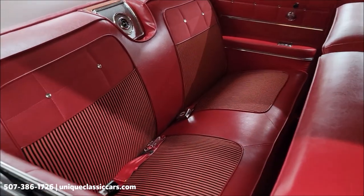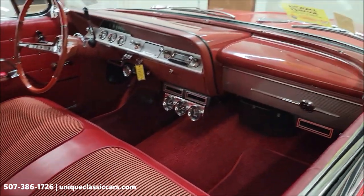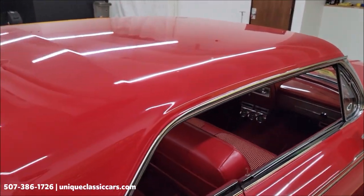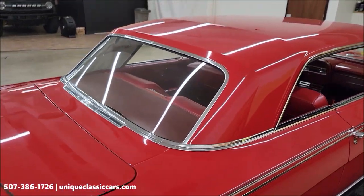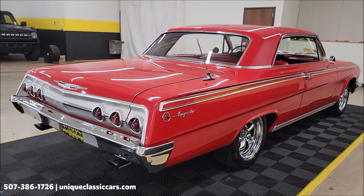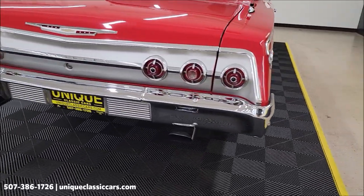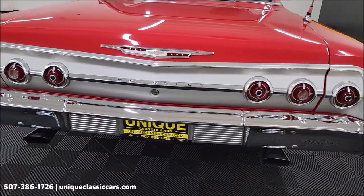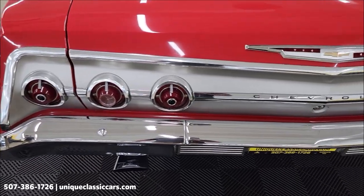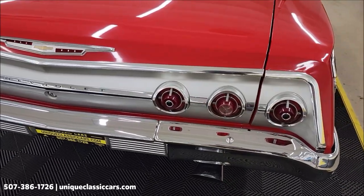Vinyl cloth seating combination on that front seat. We'll get around to the driver's side and start it up — let's hear it. But first, remember we do consider trades, financing is available, and we can assist with transportation. We also have an open door policy for third-party inspectors. If you can't make it yourself because of time restraints or distance, not a problem — have a third-party inspector come check it out.